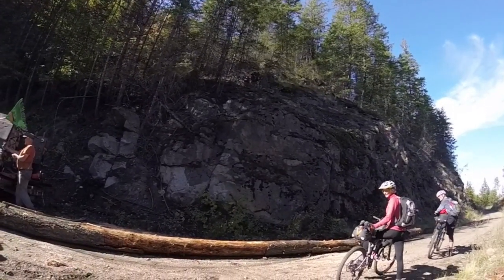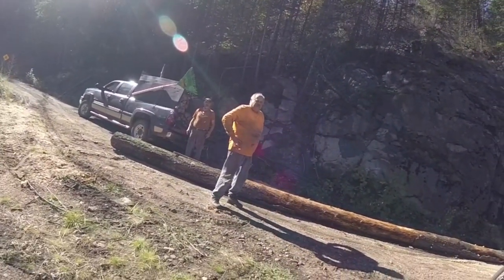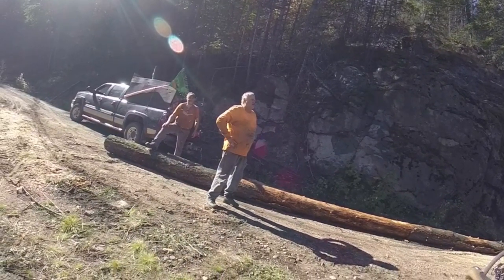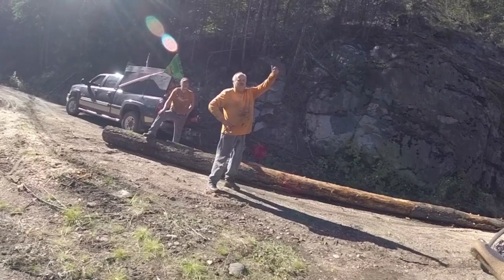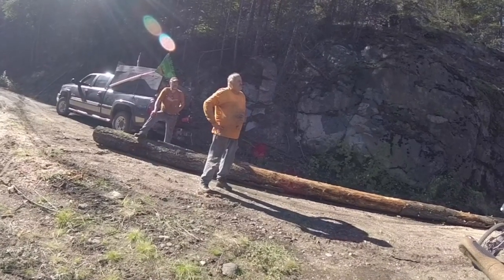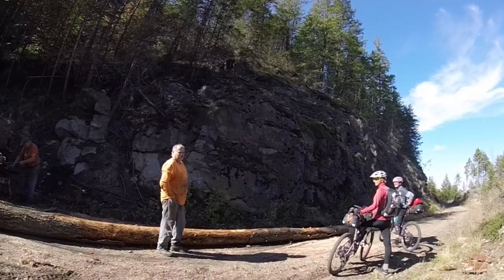We had a great chat with two local men who were here to get timber. They explained that you can only take timber that's already felled — you can't cut it down, as it's crown land. They also told us it is no longer possible to purchase property anywhere along Arrow Lakes, and if you're lucky enough to own property here, you've probably had it handed down through your family.